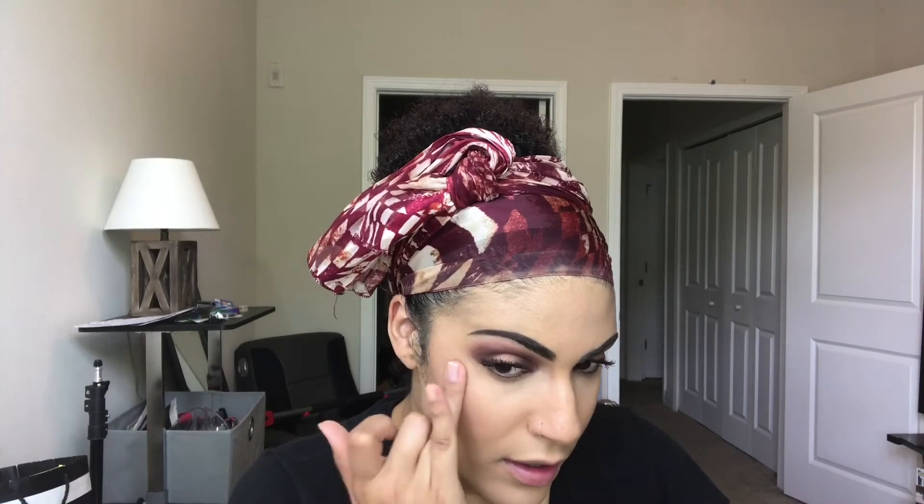Side note - I'm taking Wisp from ColourPop, one of their super shock highlighters, and using my ring finger to apply it, bringing it all the way up before blush.